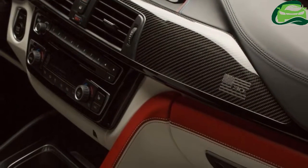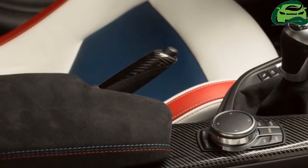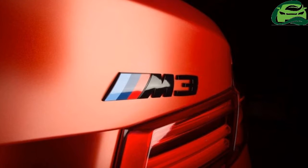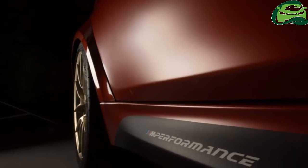On the outside, it's finished in frozen red metallic paint, embellished with golden alloy wheels, a carbon fiber reinforced plastic (CFRP) roof, carbon fiber rear wing, and a lightweight M-Performance exhaust system with titanium silencers.